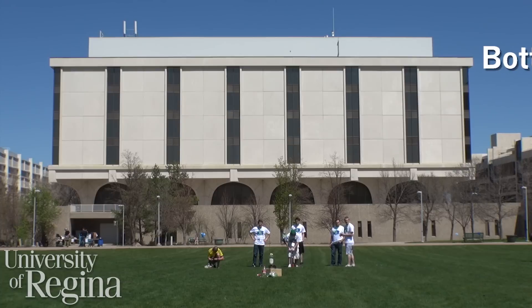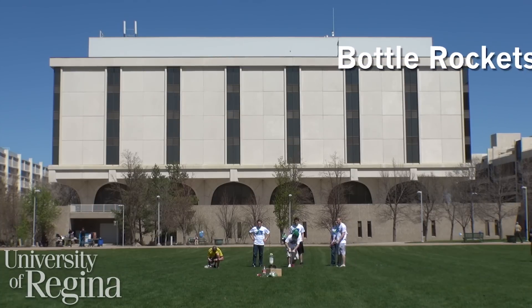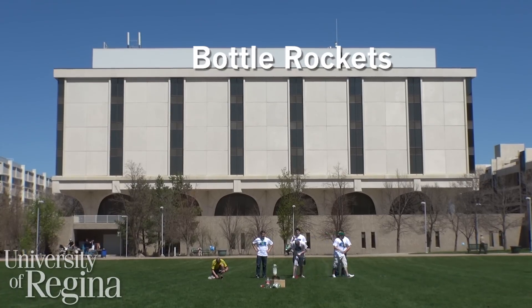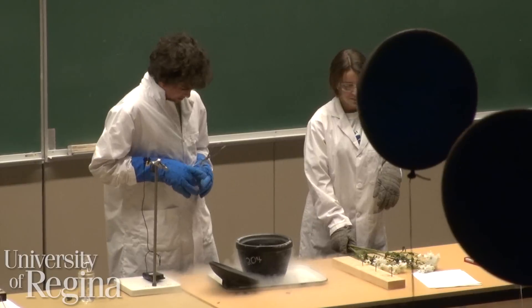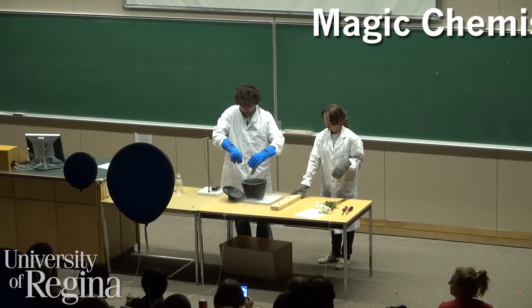What color would you like? What color would you like? What color would you like? All right.